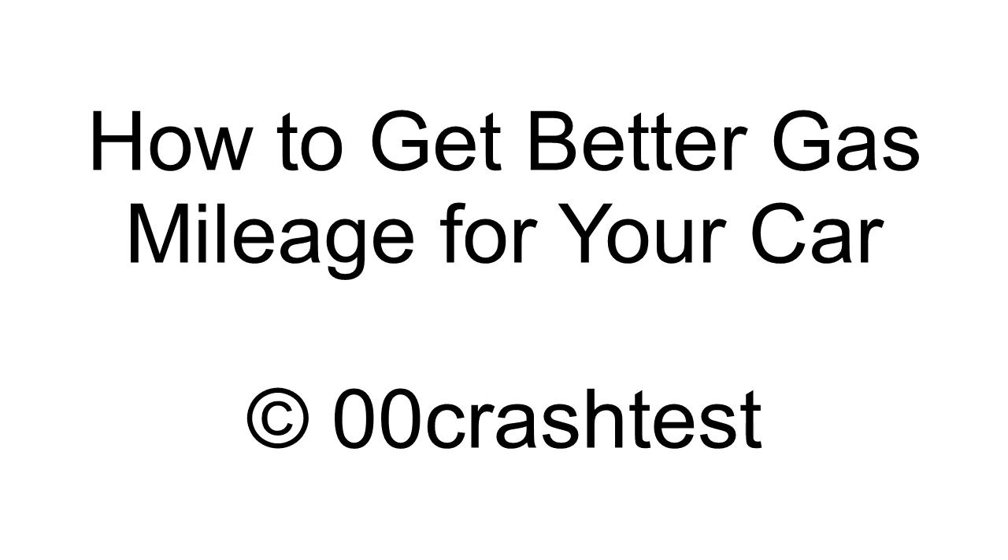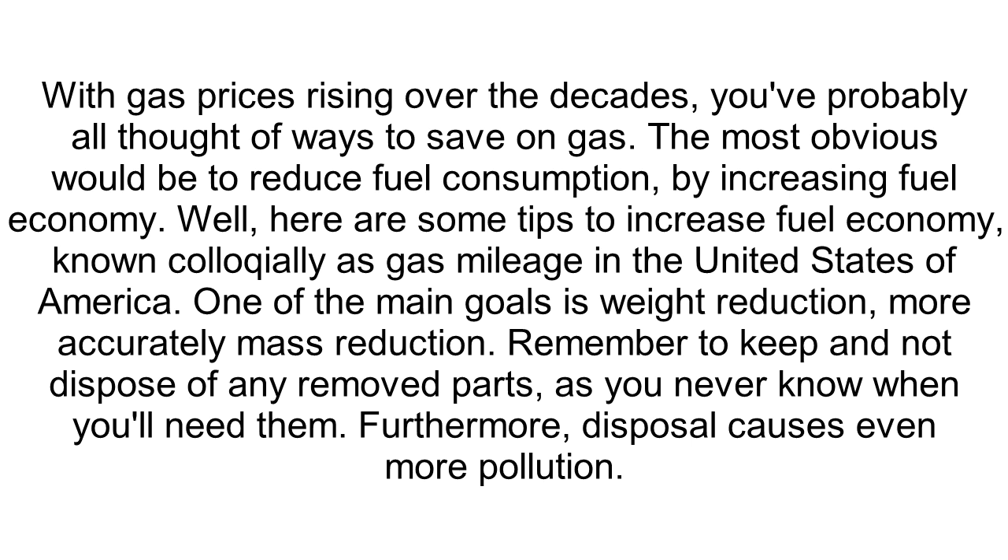How to Get Better Gas Mileage for Your Car. With gas prices rising over the decades, you've probably all thought of ways to save on gas. The most obvious would be to reduce fuel consumption by increasing fuel economy.